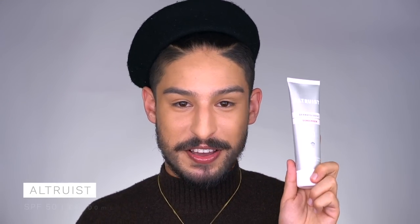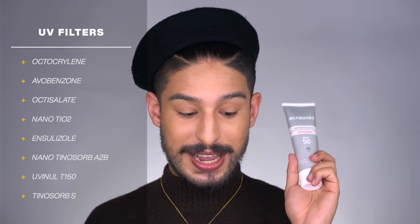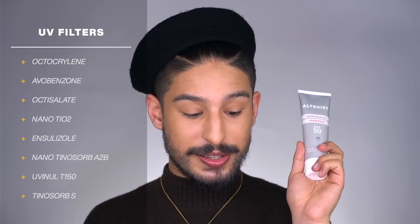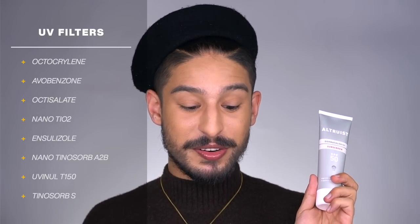Next is their SPF 50. Note the size difference: the 30 is 200ml while the 50 is 100ml. The 50 is actually a little cheaper at £4, but the size difference is worth considering. It still has five-star UVA protection with a UVA PF of 54 — much higher than the SPF 30. Filters include octocrylene, avobenzone, octisalate, nano titanium dioxide, iscotrizinol, nano Tinosorb A2B, Uvinul T150, and Tinosorb S — a very good combination to reach that protection level.